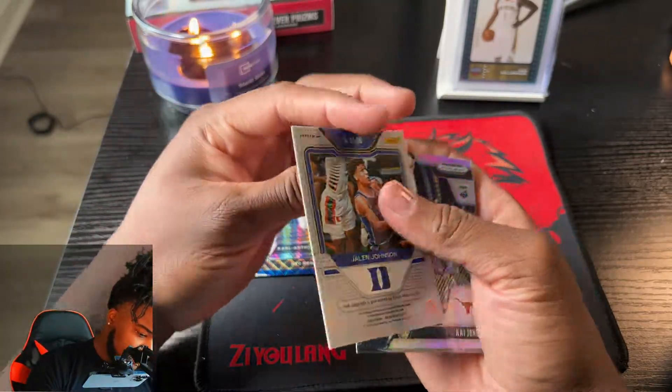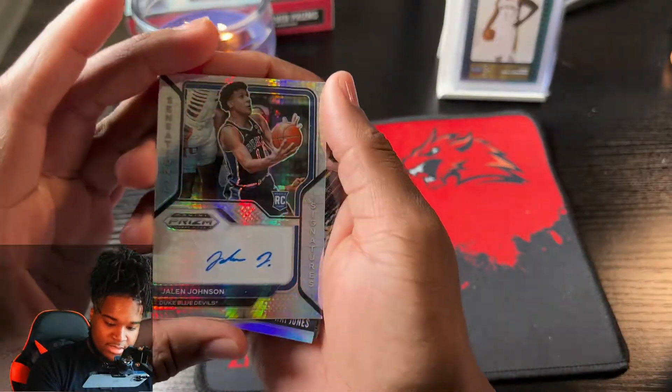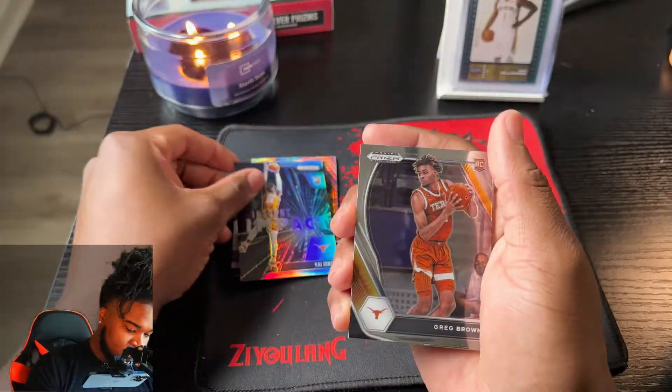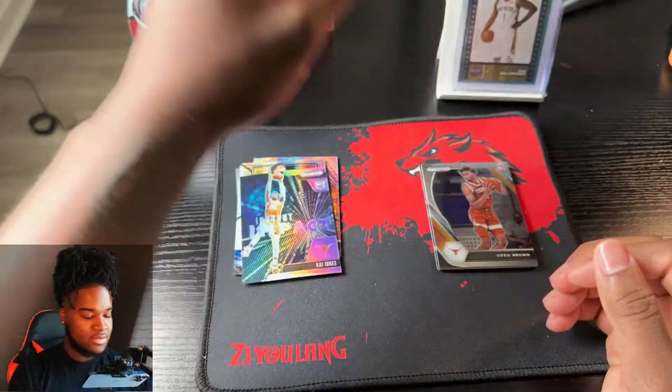We got an autograph - Jalen Johnson! Jalen Johnson auto. Instant Impact - Kai Jones. I think it started back over. Alright, so far so good!